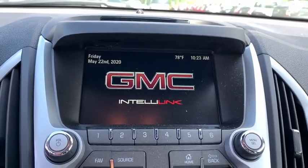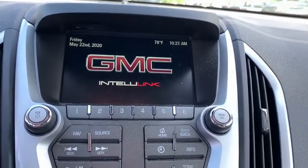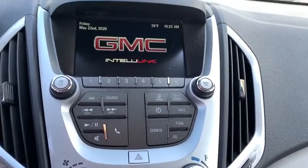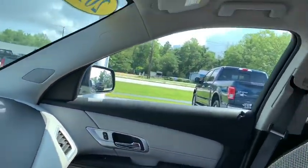Rear window defroster, power windows, compass, security system, trip computer, electronic stability control, tachometer, remote keyless entry, Sirius satellite radio, panic alarm, brake assist, power driver's seat.